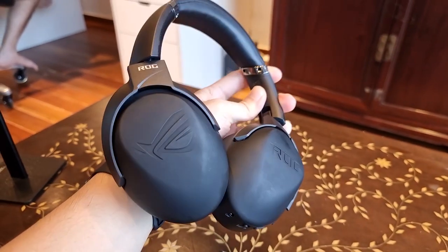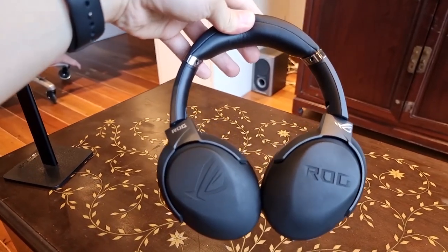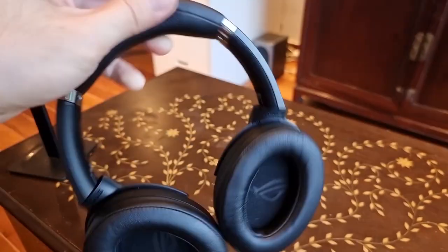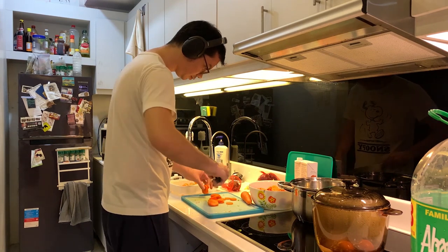My two main gripes about the Go 2.4 both stem from the fact that it's supposed to be a portable headset. First, the ear cups are kind of small — my ears are a bit big for the space in the cups, and over time I feel my ears become a little pinched. Although I didn't notice while gaming because it was so immersive, when doing chores my mind isn't focused and I noticed my ears got a little sore from the pressure of the cups.